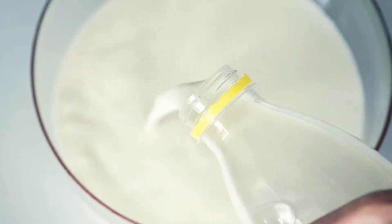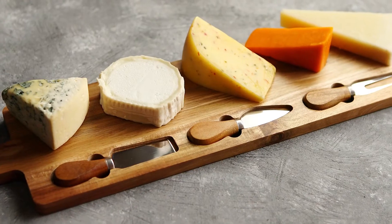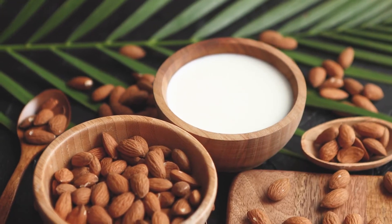And finally, we've got the dairy group. Dairy foods include milk and milk products like yoghurt and cheese. There's also dairy alternatives like soy and almond milk. Dairy and dairy alternatives are rich in calcium, which is important for maintaining strong and healthy bones.